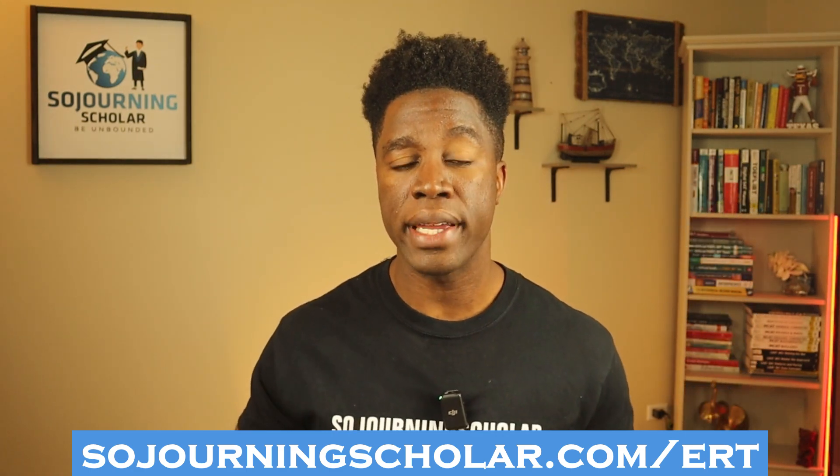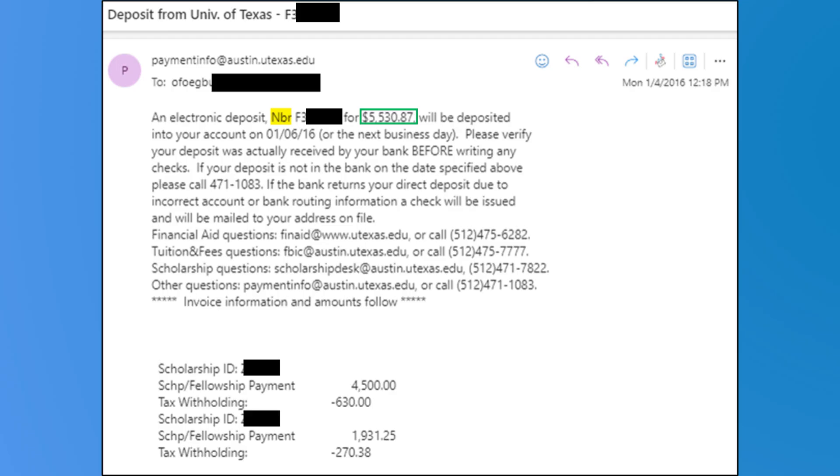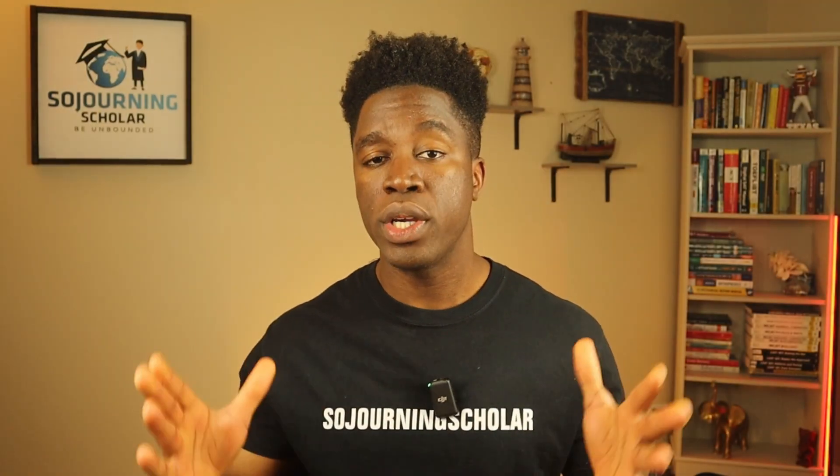But that's just the tip of the iceberg. In my next video, I'm going to dive even deeper into advanced strategies for securing multiple funding sources as an international student — the same strategies I used to win well over $300,000 in debt-free funding through scholarships, grants, assistantships, and fellowships as an international student myself. So whether you're a graduate or undergraduate international student ready to take your study abroad funding strategy to the next level, you won't want to miss that next video. I'll see you there — thank you.